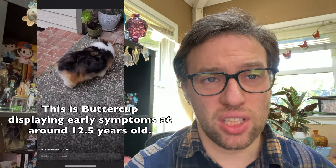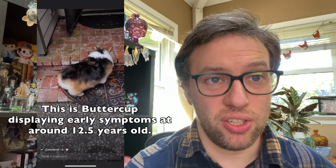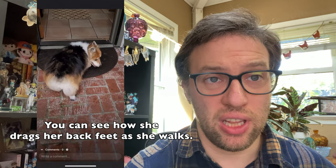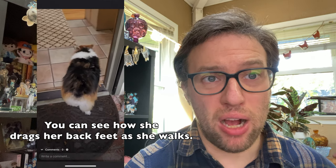These are all suspected cases we've collected from other owners currently or previously dealing with DM in their own dogs — suspected because DM can't be directly diagnosed until after the dog has died, though other possibilities have been eliminated. DM is very difficult for both dogs and their owners to manage. It requires a lot of extra care, time, and patience. For example, dogs with DM have trouble going to the bathroom on their own, especially in later stages, and will need assistance from their owners to express their bowels and bladder.